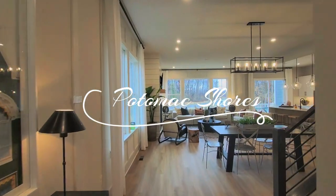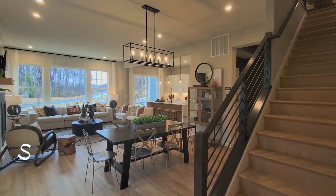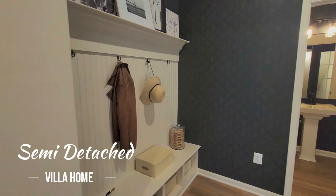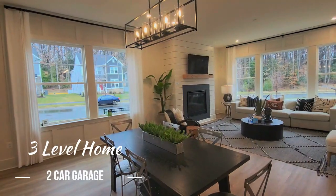Semi-detached villas in Potomac Shores. Potomac Shores is such a beautiful, amenity-filled community, and these villas are just beautifully appointed — they are really gorgeous.